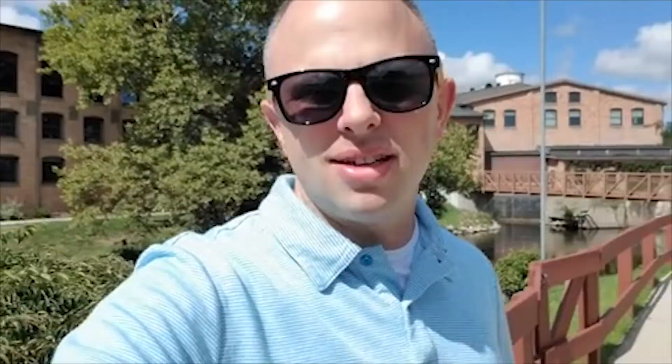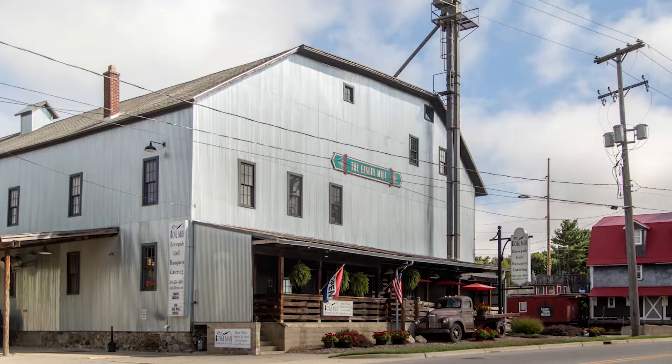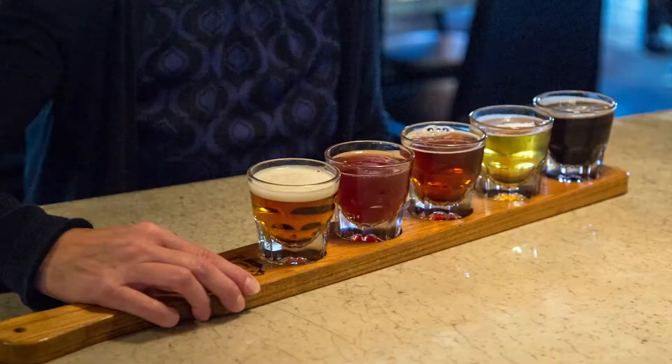Today I'm down in Plainwell, Michigan, photographing Old Mill Brew Pub — a building they were going to burn down. They're making beer and just serving the community like crazy.